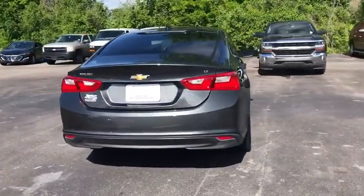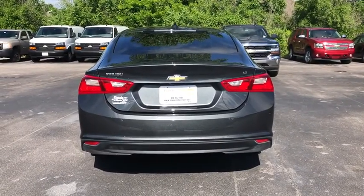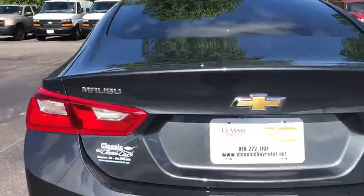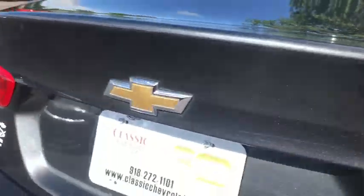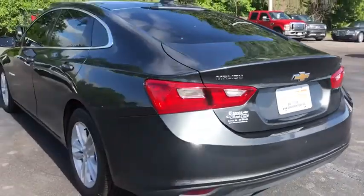Here are some of this vehicle's great options: steering wheel audio controls, keyless entry, stability control, anti-lock braking system, traction control, backup camera, Bluetooth, adjustable steering wheel, keyless start, cruise control.